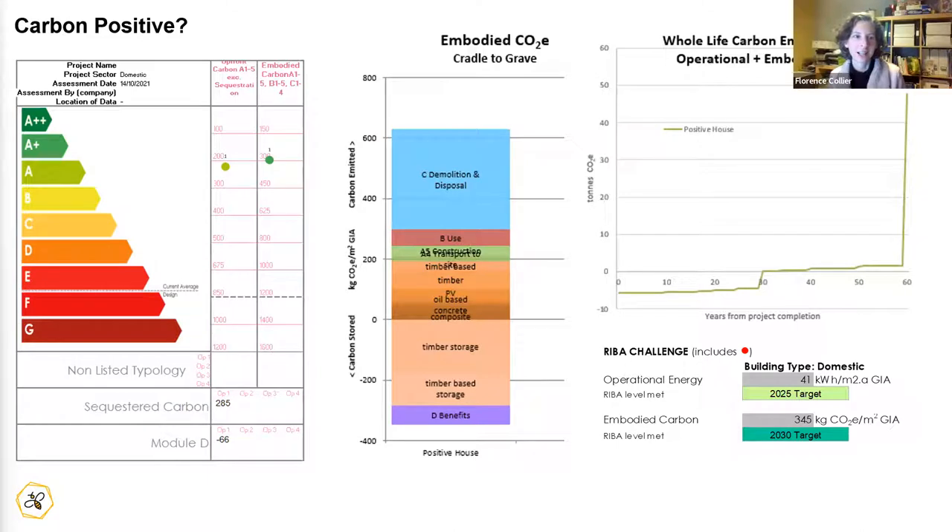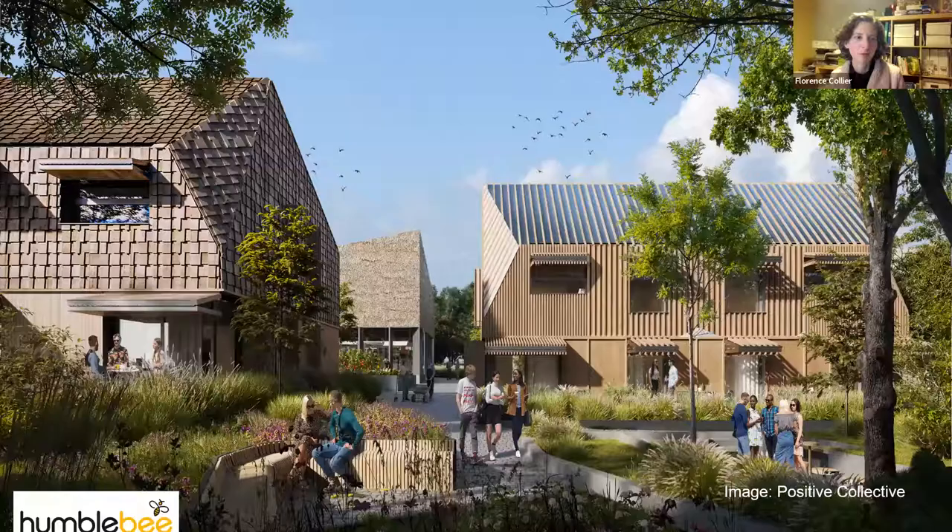So can you make a carbon-positive, off-grid type building? It can be done. You've got the tools to do it with PHPP, and you can aim for the Plus and Premium categories if you can work out the electricity demands and then compensate with your on-site renewables. Hopefully that has given you a whirlwind tour of the building services aspects, air tightness and thermal bridging.